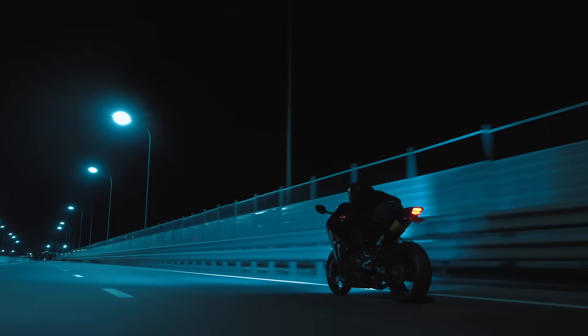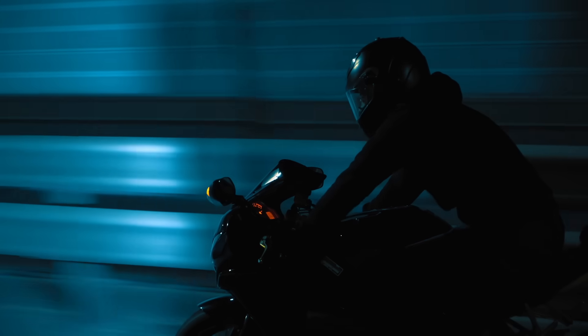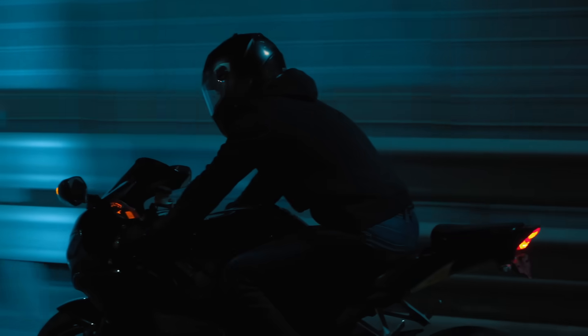Helmets save lives and always have. In an increasingly urbanized world with more traffic on the roads than ever, a quality helmet is essential to any rider. But what if a helmet could do more?